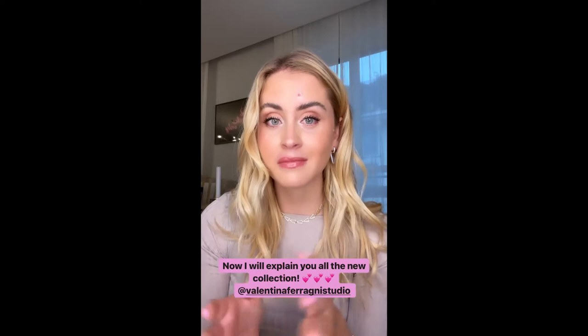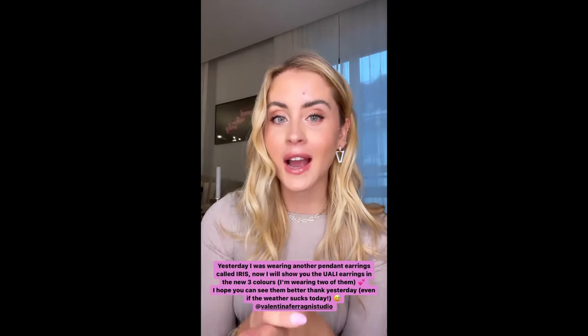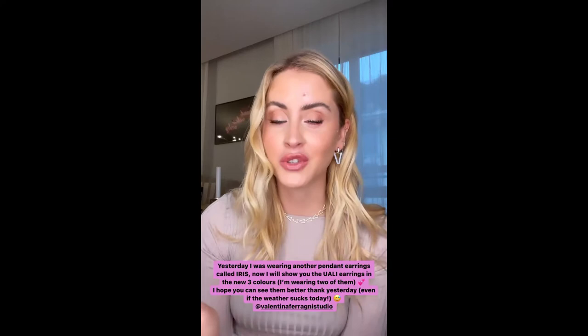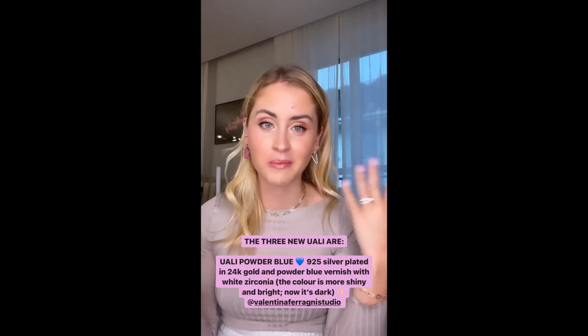At 12 o'clock PM you will find the entire new collection online. Now let me try to explain the collection to you. Yesterday I was wearing different earrings, but today I want to show you the Wally collection — the three new Wally colors we launched. I have two of them here. I hope you can see better than yesterday; the light was bad yesterday and today it's also bad because it's raining here in Milan, but I'll try my best.